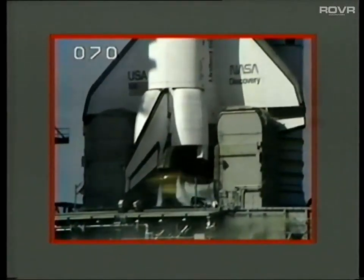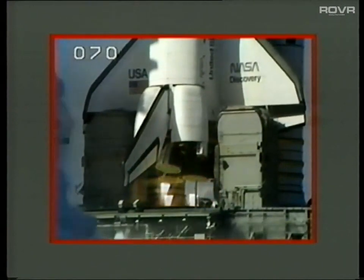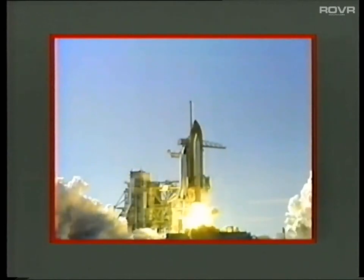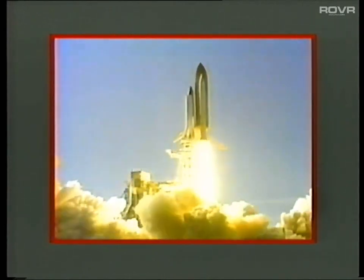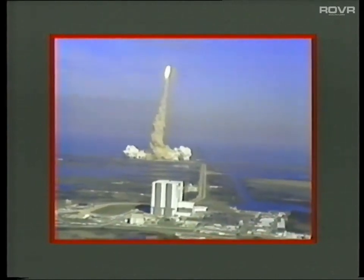T minus 10 seconds. 9, 8, 7. We have main engine start. 4, 3, 2, 1. Ignition and liftoff. Liftoff of Discovery, the first flight totally dedicated to the Department of Defense mission. And it's cleared the tower.